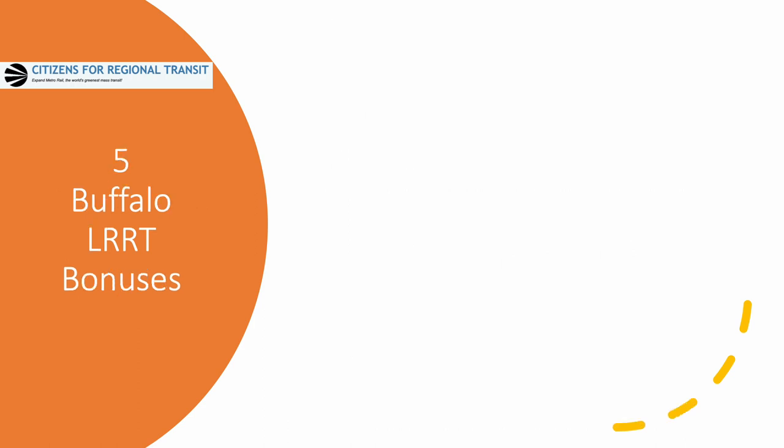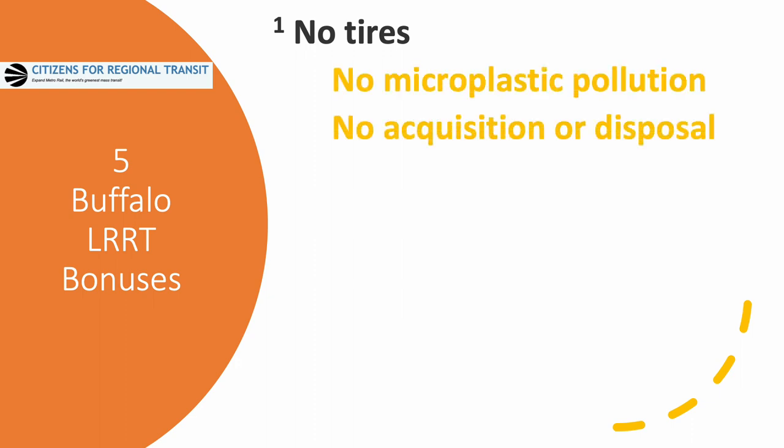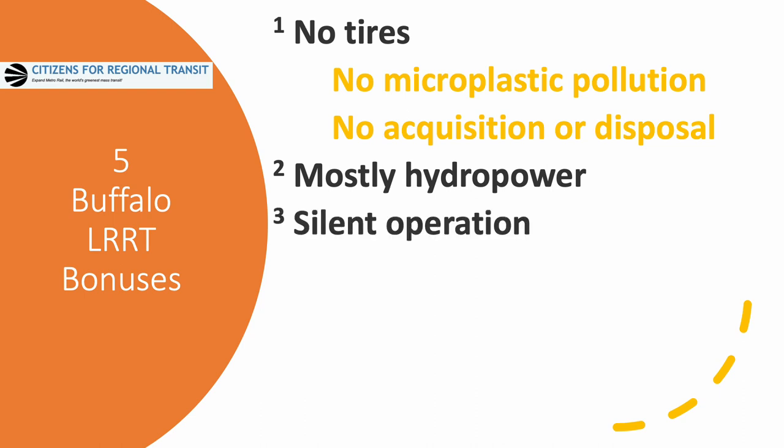Buffalo's LRRT meets all of the basic requirements for light rail rapid transit and has additional characteristics that make it world class. Having no tires, there is no pollution from microplastics, no tires to wear out, no tires to buy or dispose of. The subway is powered almost completely by hydropower from nearby Niagara Falls, and the operation is in an underground tunnel making it silent above ground.